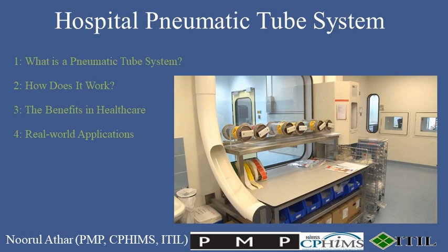4. Real-world applications. Across emergency departments, labs, and pharmacies within a hospital, these systems prove indispensable. Whether it's getting critical lab results to a surgeon or ensuring timely delivery of medications, pneumatic tubes play a vital role in hospital operations.